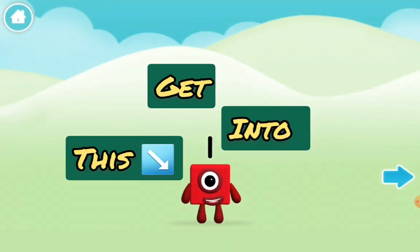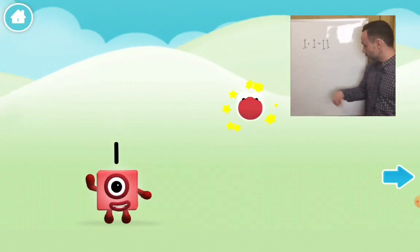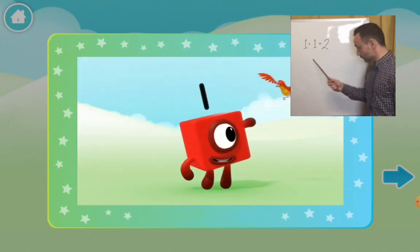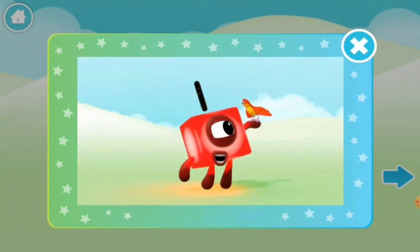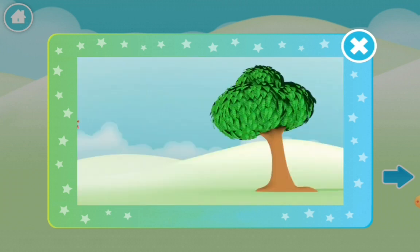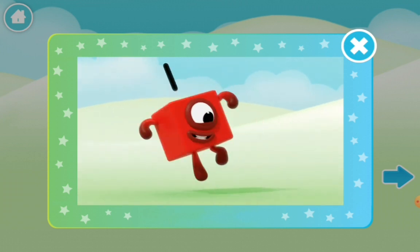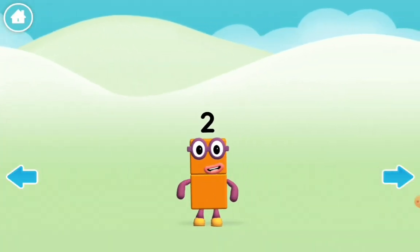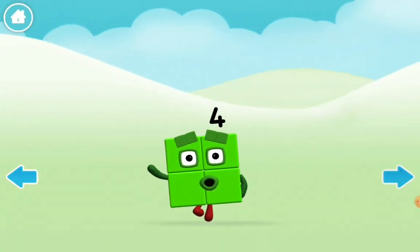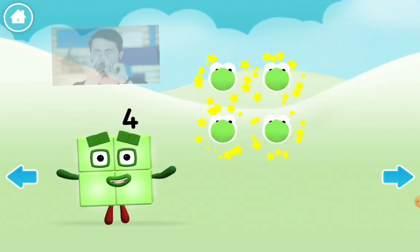Okay, here's number one. Let's count his bricks — very easy. Okay, next is my favorite character, number four. So let's count his bricks: two, three, four. Very easy as well.